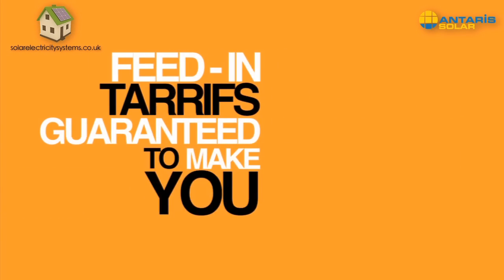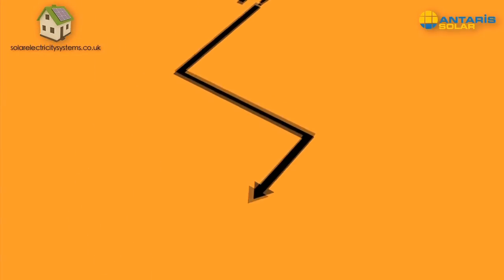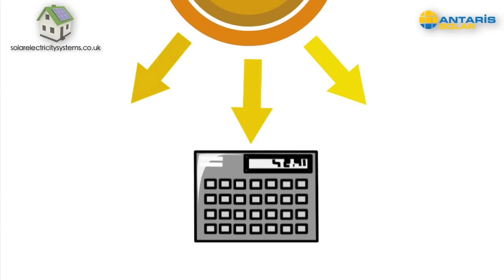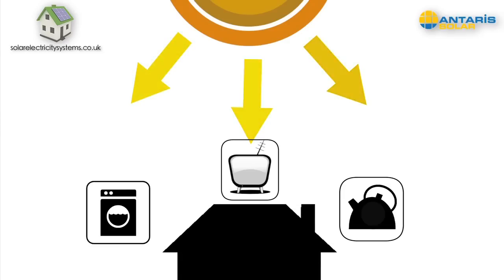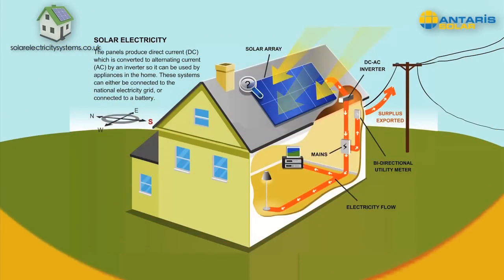Before we tell you more about the feed-in tariffs and how they're guaranteed to make you money, let's take a quick look at how solar PV works. Solar PV energy isn't a new thing — in fact, if you've ever used a solar-powered calculator, you've used the technology before. Nowadays, solar PV is much more advanced and can be used to power all of the electrical appliances in your home.